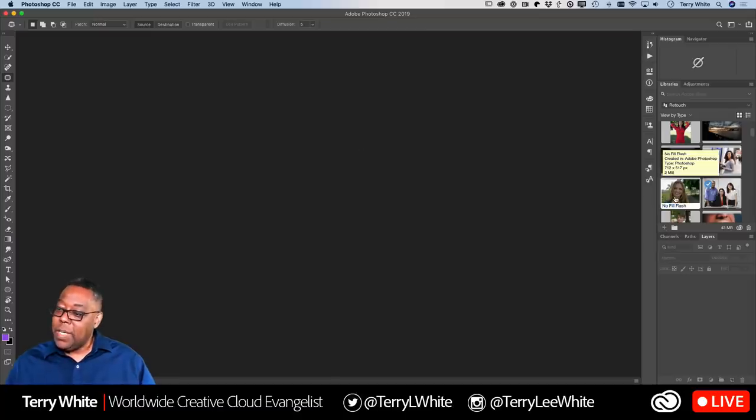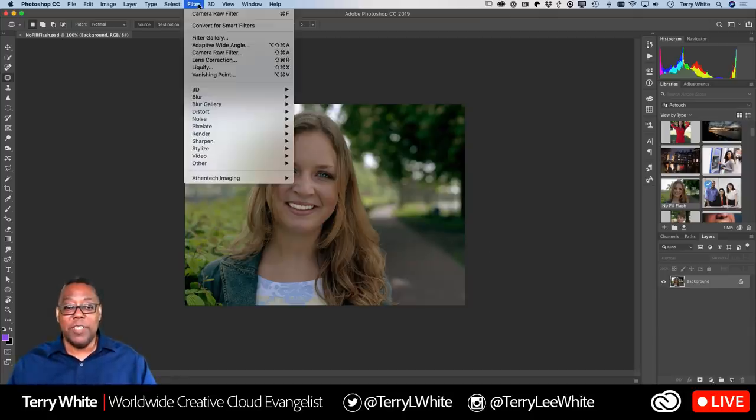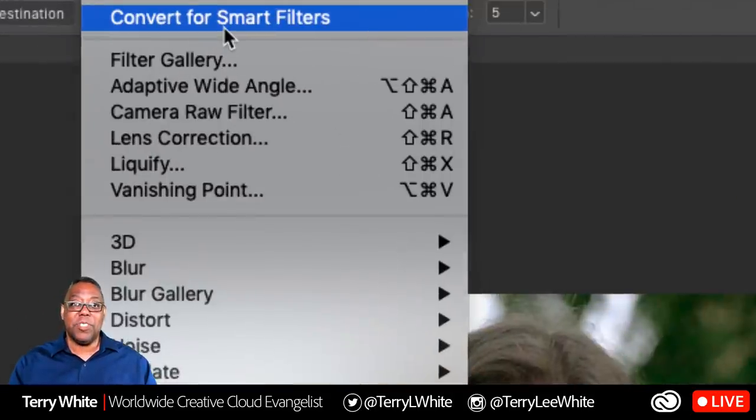Let's look at another photo. This image looks okay, but the problem is there was no flash or not enough fill light — her face is kind of dark compared to the rest of the scene. I'd love to relight this photo, and I can with the same filter. But first, one important thing: the Camera Raw Filter works destructively unless you tell it not to. So before running it, go to Filter and choose Convert for Smart Filters.